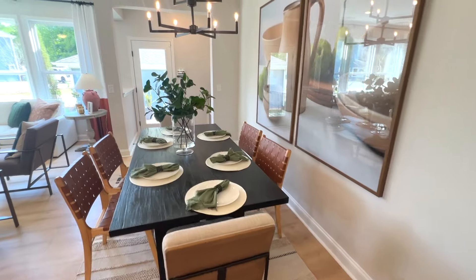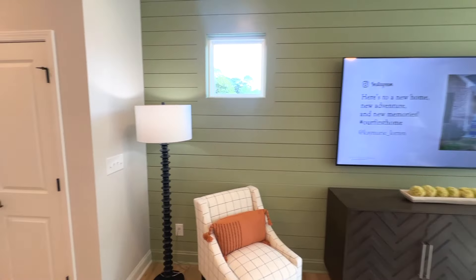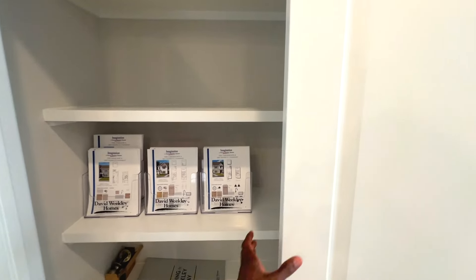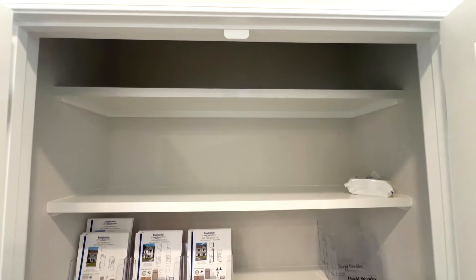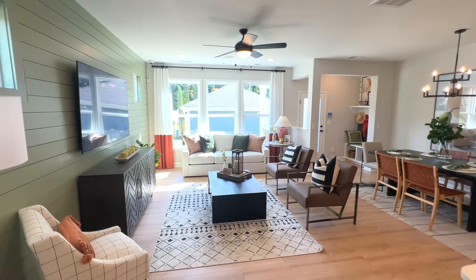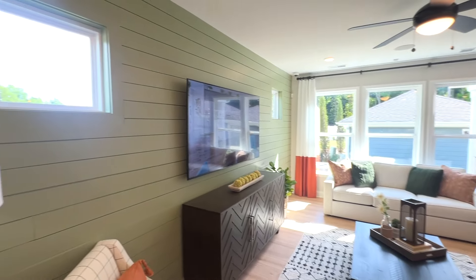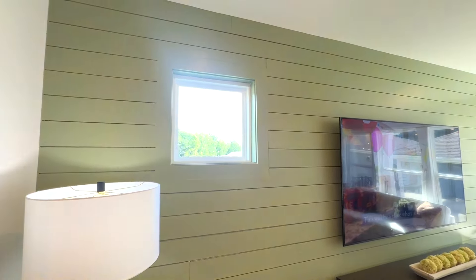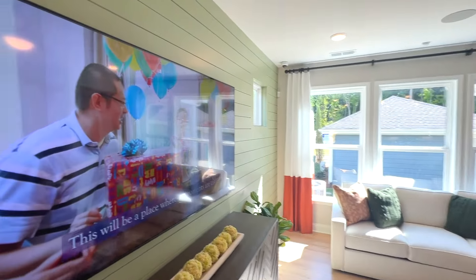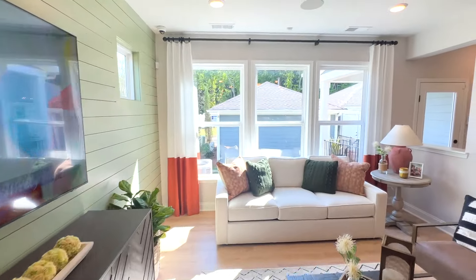Nice dining area right here — not too close to everything, you've got enough space. Let's see what we got over here. Looks like this is serving as a pantry — decent size. I'm loving those three big windows right there for the extra natural light. And this little cubby right here is really cute — you can look over and peek out to see who's out there. Nice touch.